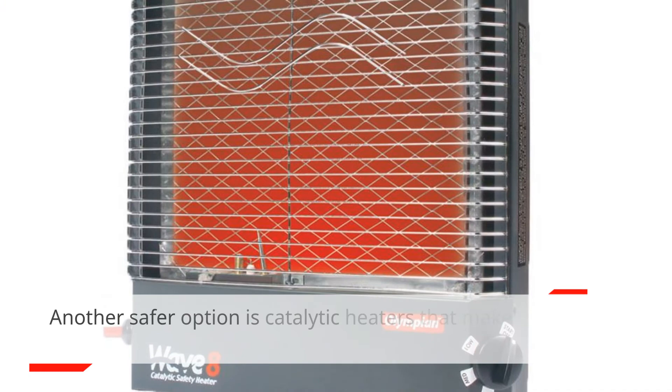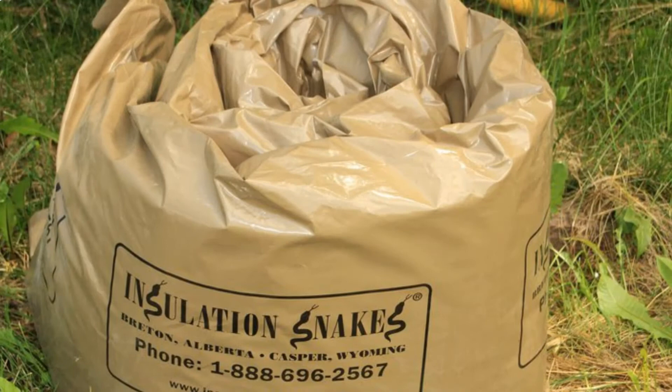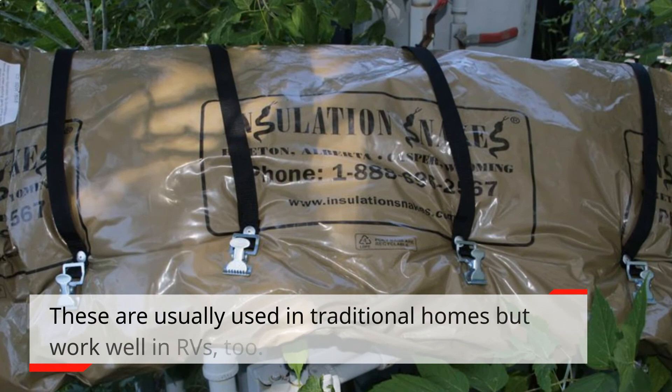Another safer option is catalytic heaters, which use a catalyst to convert fuel to heat without flames. Insulated snakes are stuffed cloth tubes placed at the bottom of the door to keep cold air from entering. These are usually used in traditional homes but work well in RVs too.